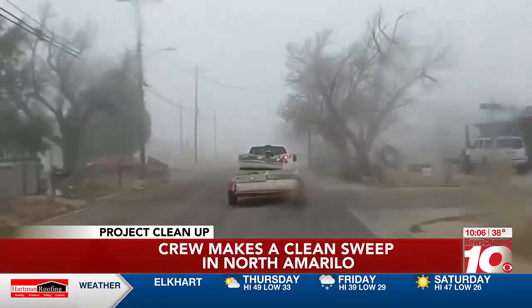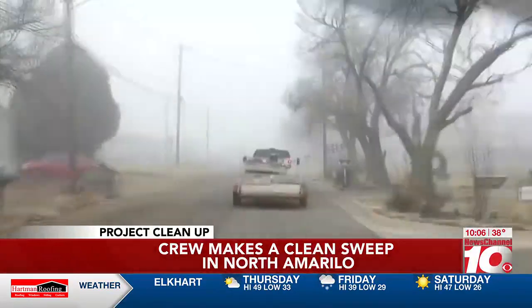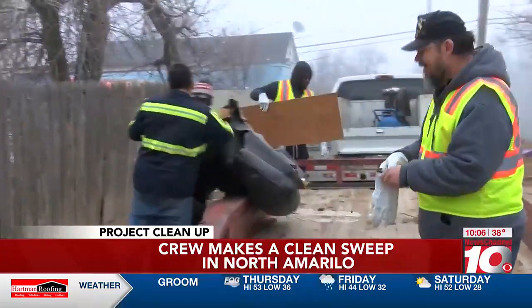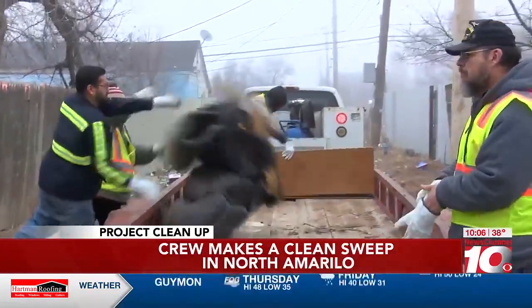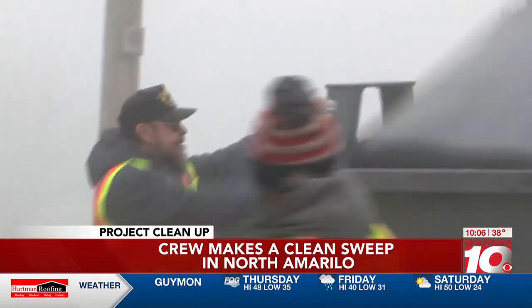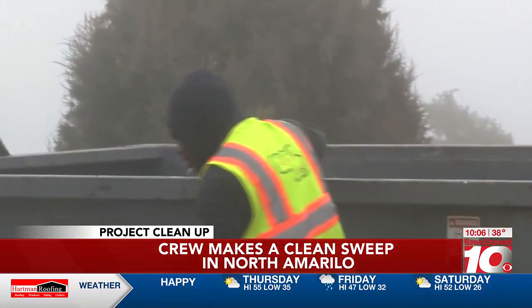Neither rain nor fog nor cold temperatures could keep our Project Cleanup crew from their appointed rounds — sure, that's a takeoff from the postal worker motto, but you get the picture. It was a lousy day for the Fuller & Sons crew, but the first sweep in the new year was a fruitful one.